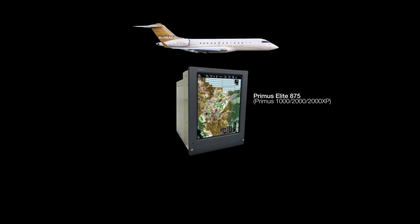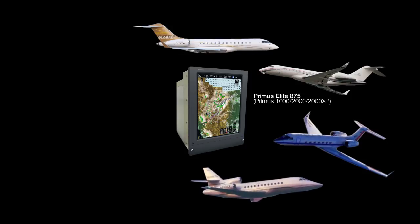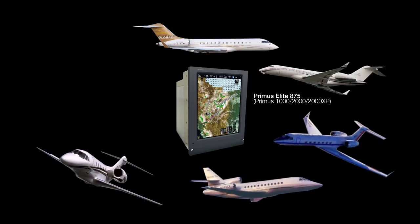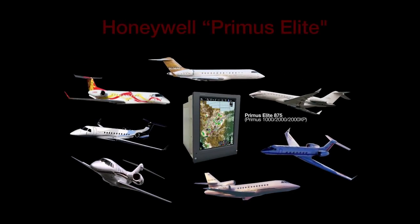A straightforward and affordable upgrade offering flight deck advancements which translate to enhanced passenger safety and comfort, reduced cost of ownership, and documented added aircraft value. Primus Elite — today's flight deck upgrade enabling tomorrow's technologies.